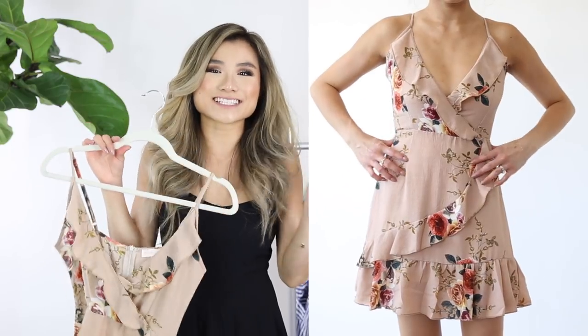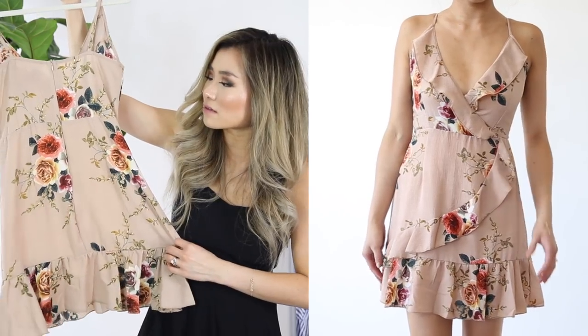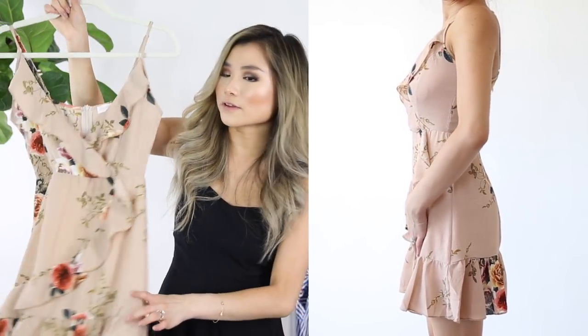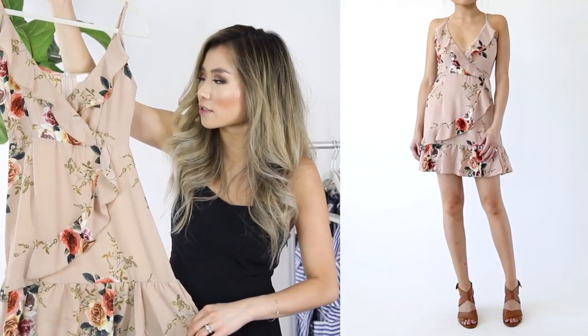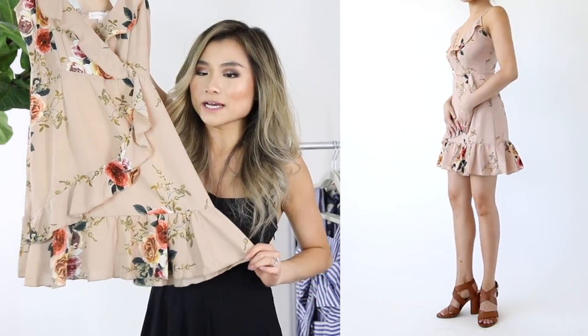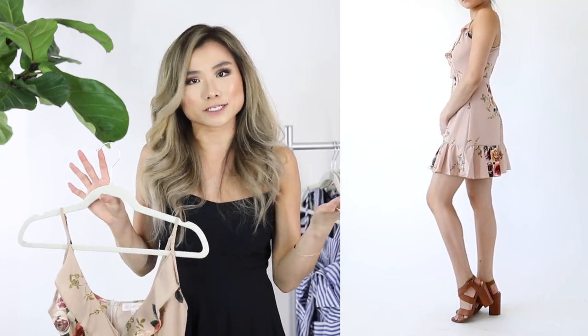Moving into the dress section — I went pretty ham. Dress number one: if I were a dress, I would be this dress. The pattern has all these vintage rose flower clusters all over it, complementing a warm nude color. You have these ruffles crossing over at the neckline and then cascading down the center of the dress at the bottom — it gives such a sexy but romantic feel.